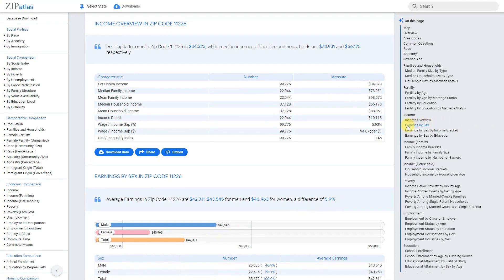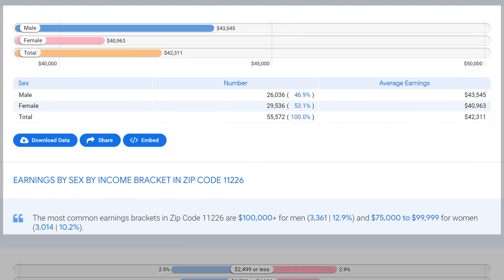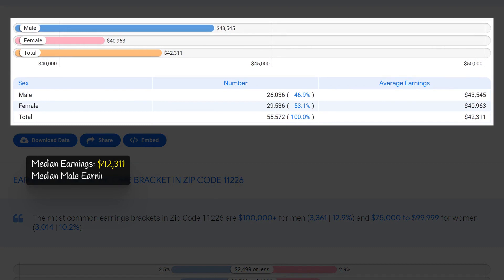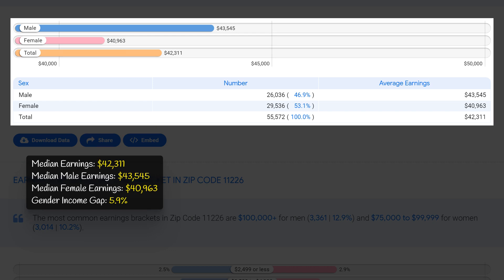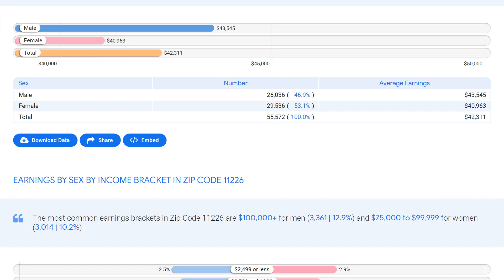In zip code 11226, the median earnings for residents is $42,311, with males earning slightly more at $43,545 compared to females at $40,963. This indicates an income gap of 5.9 percent between males and females. While this gap may seem small, it still represents a disparity in earnings based on gender, and it is important for the community to work towards narrowing this gap to ensure economic equality for all residents.